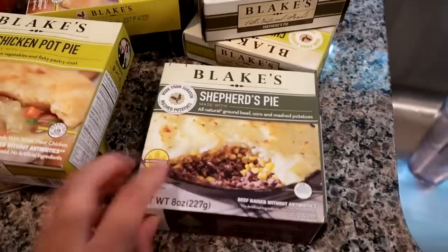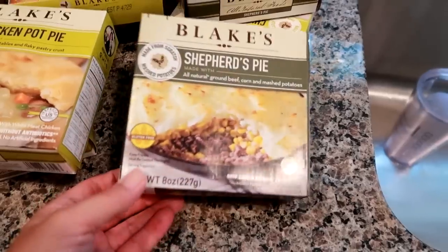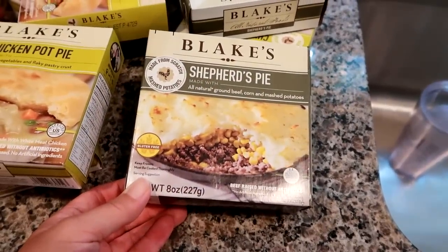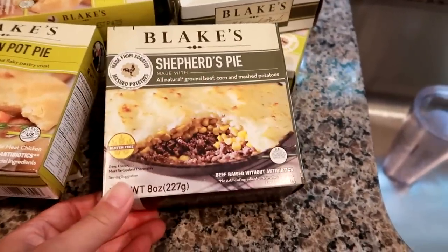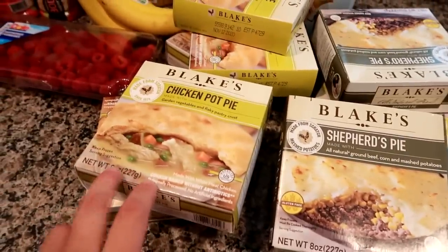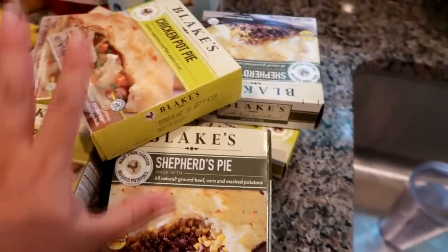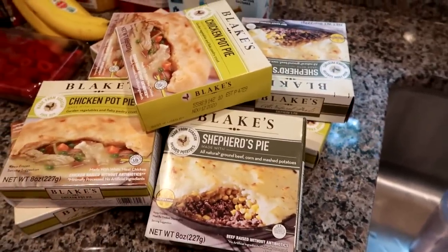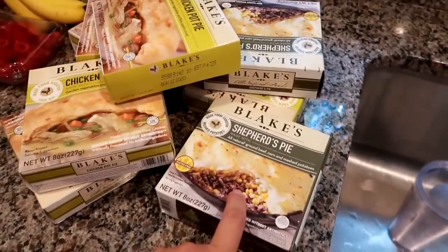She also mentioned these were good, so I got them for my husband to try out. They're the Blake's Shepherd's Pie — all-natural ground beef with a mashed potato topping, and it looks like there's corn and some veggies in there. This one is not gluten-free, however they do have a gluten-free version. With winter coming up I'm all about cozy food, so I'll let you know how these are.